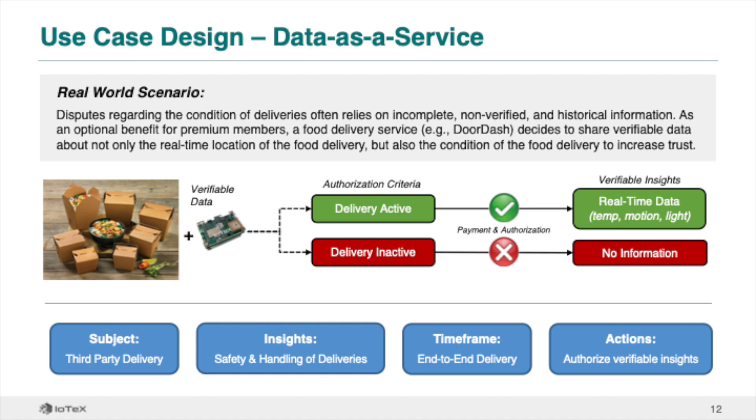Another category of use cases is data as a service, where Pebble data and insights can be shared with other parties under specific conditions. In this example, a food delivery service such as DoorDash decides to share verifiable data about not only the real-time location of the delivery, but also the condition of the food throughout the delivery. Imagine Pebble is built into delivery containers – once the container leaves the restaurant, the customer is authorized to see the condition of their food until the delivery is completed at their doorstep.